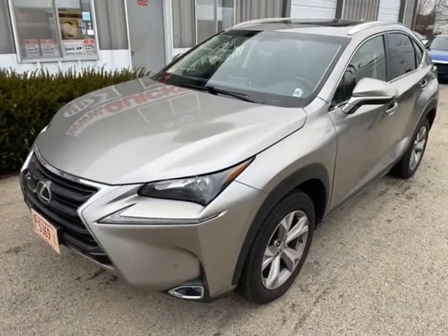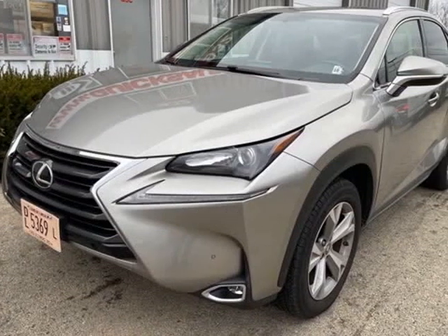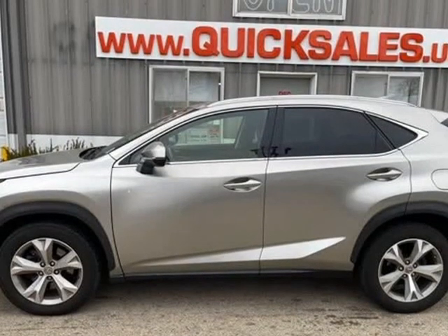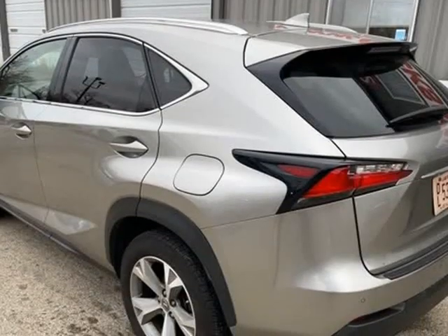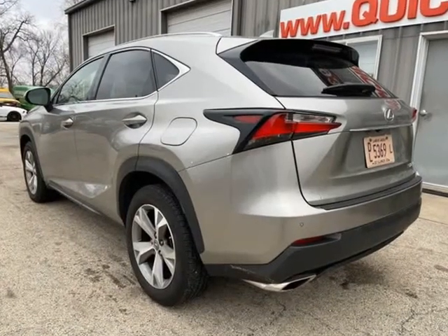Loaded — fuel efficient luxury small SUV. Fully loaded with all the toys: navigation, backup camera, alloy wheels, sunroof, heated/cooled power leather seats, Bluetooth, power liftgate, etc. 28 miles per gallon.